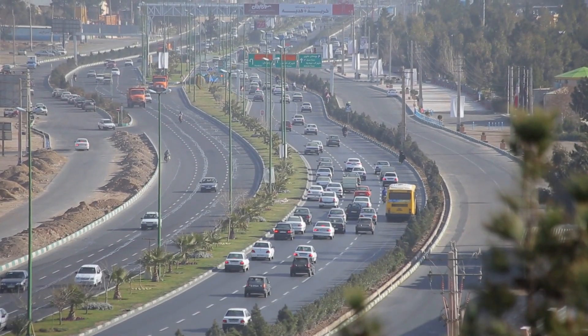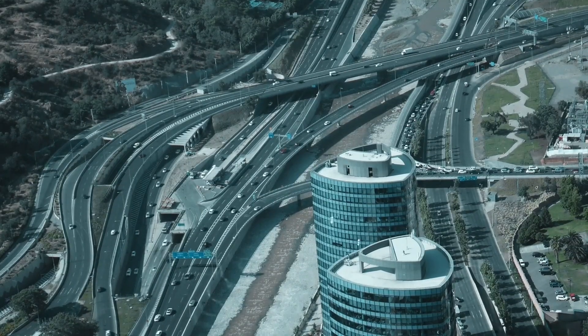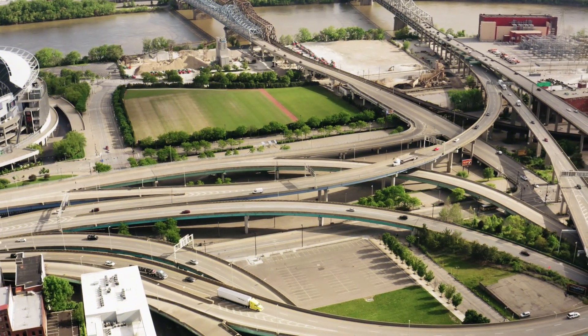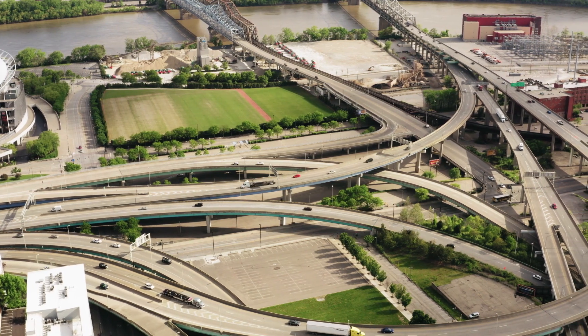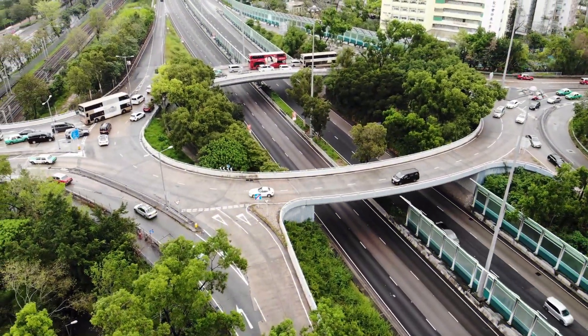Of course, some may question the logic behind adding so many lanes to a road that will inevitably become clogged with traffic in the bustling city of 8 million residents nearby. But the beauty of the Huangzhuang Flyover lies not only in its functionality, but also in its stunning design and incredible complexity, which truly must be seen to be appreciated.